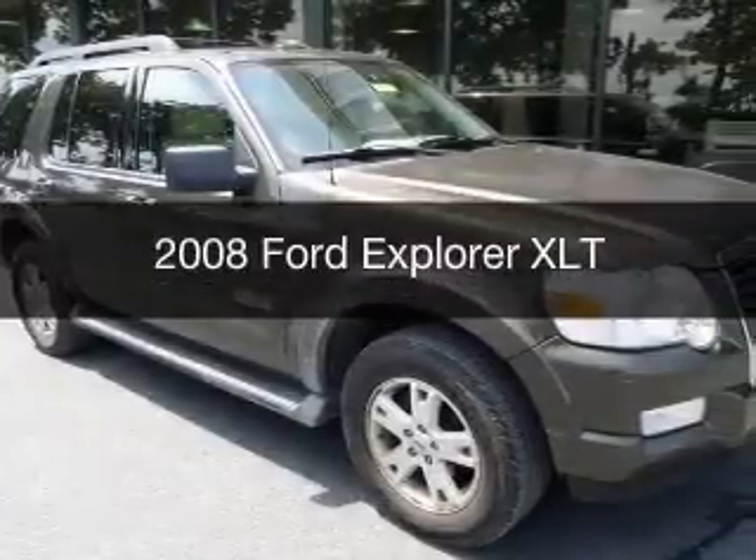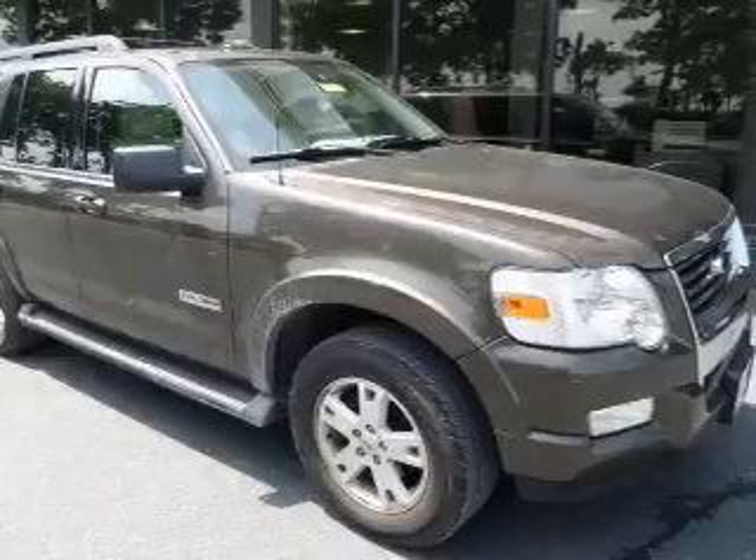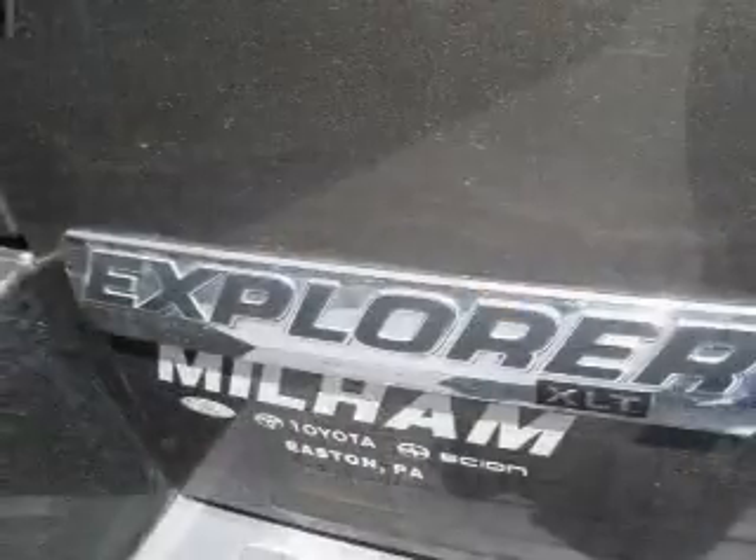This is a used 2008 Ford Explorer, powered by four-wheel drive, a four-liter six-cylinder engine, and a five-speed automatic transmission.